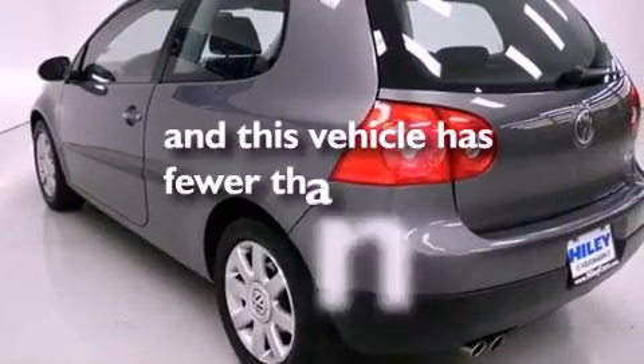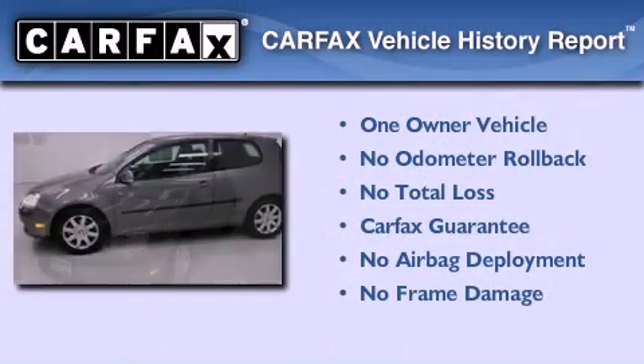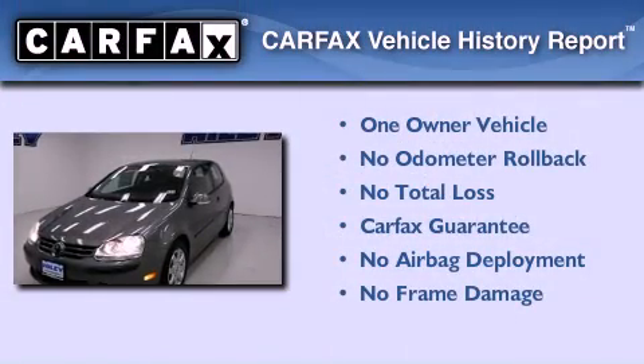This vehicle has fewer than 47,000 miles on the odometer. This Volkswagen has had only one owner and it qualifies for the Carfax buyback guarantee.